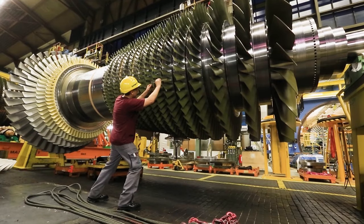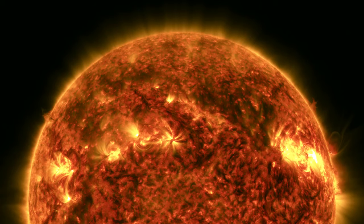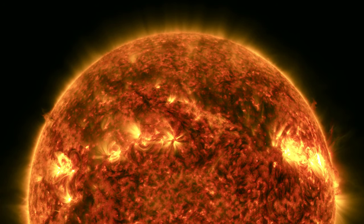What happens when you ignite fuel inside a gas turbine engine? A fireball blazing with temperatures nearly equal to the surface of the sun. That's what.